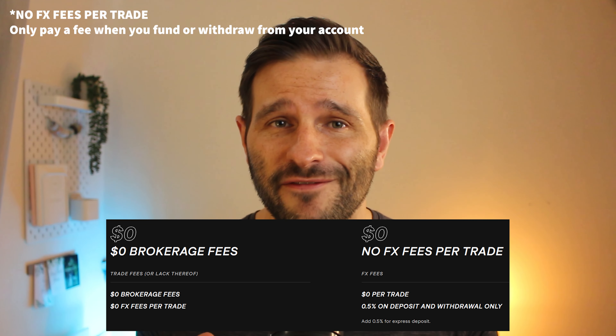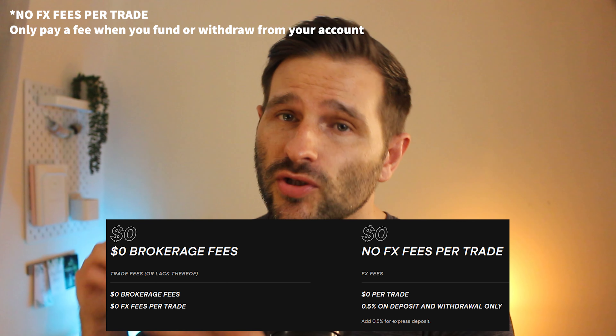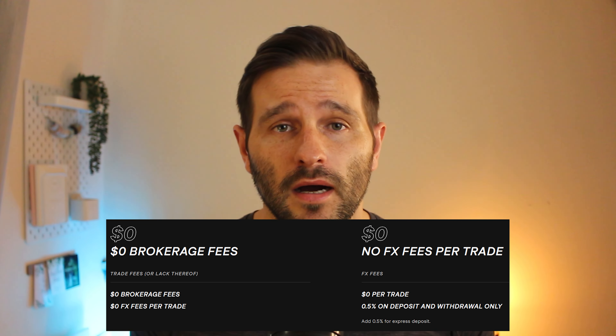Let's take a look at the fees within the app — or in this case, more aptly, the lack of fees. As it stands, Stake don't charge any brokerage fees at all and no FX fees either, unlike pretty much all of the other investment apps. I've personally been put off investing into US single stocks previously as I just didn't want to pay all the foreign exchange fees for the privilege of trading each and every time. It's important to note though that there is a 0.5% fee when you deposit or withdraw money from your account, but any trades in between you're not going to pay anything.